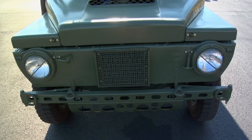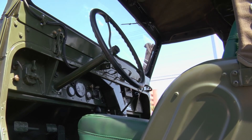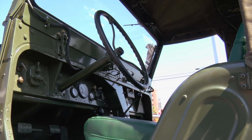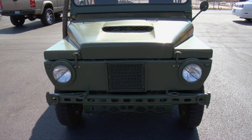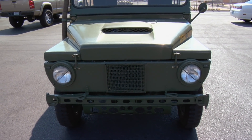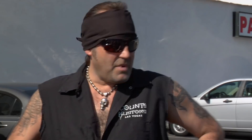All right, so what do you think, Danny? I have no complaints about it. It's really, really cool. I dig it. What's it worth? I would say safely somewhere in the $13,000 to $15,000 range. I think that would be very safe, but it's way, way too low. Thanks. That's my opinion.